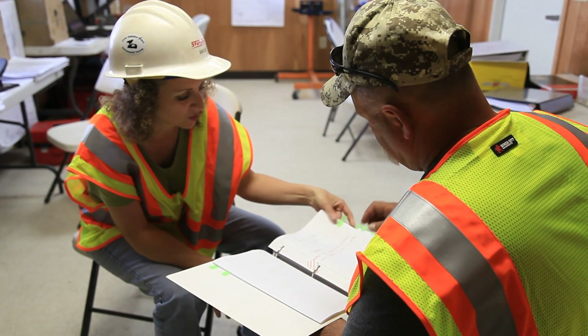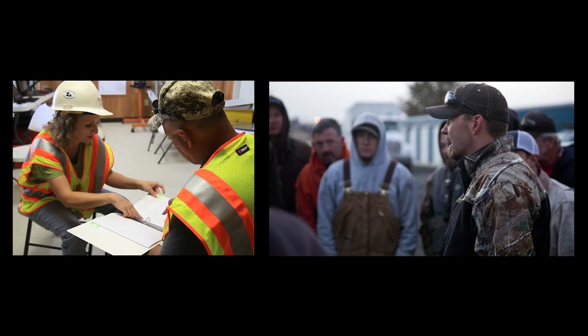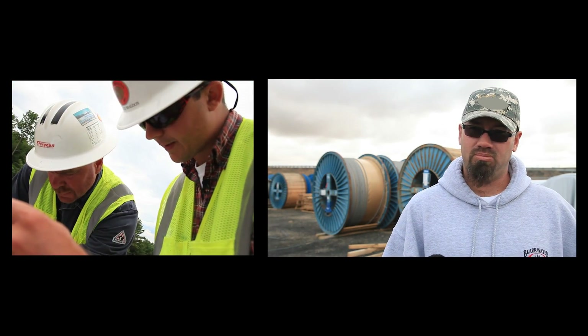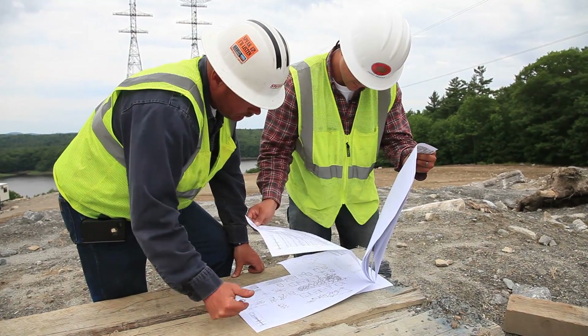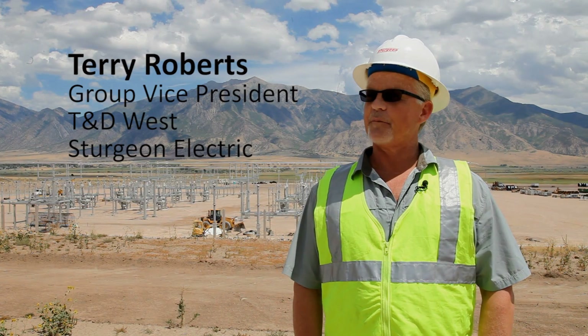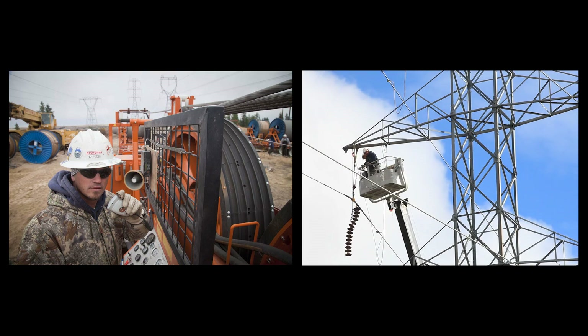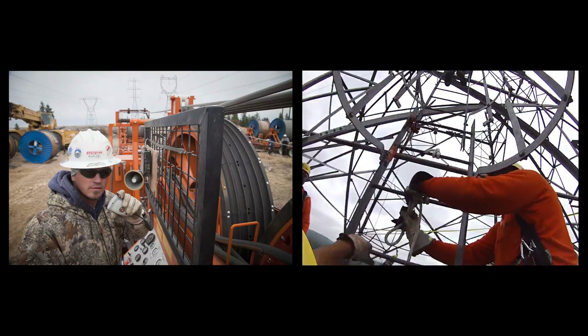And it filters on down through the field leadership, which is the construction managers, the superintendents, the general foreman. We're very fortunate that we have a lot of key people that have experience in all facets of the electrical business, including lattice erection.